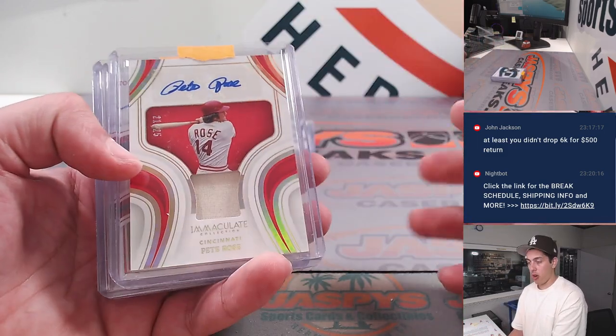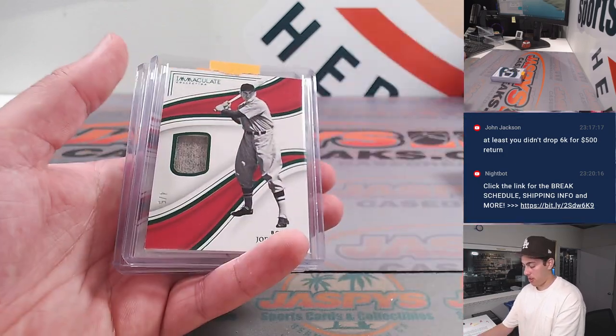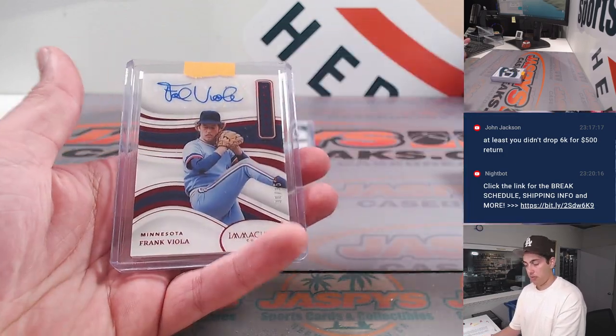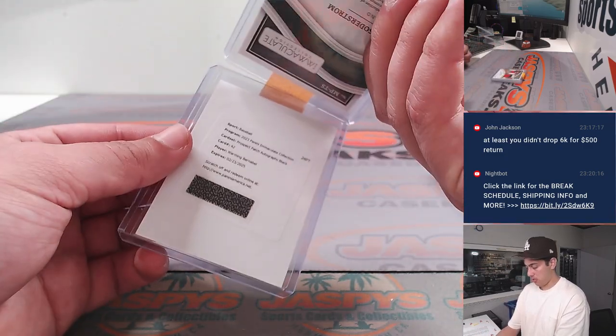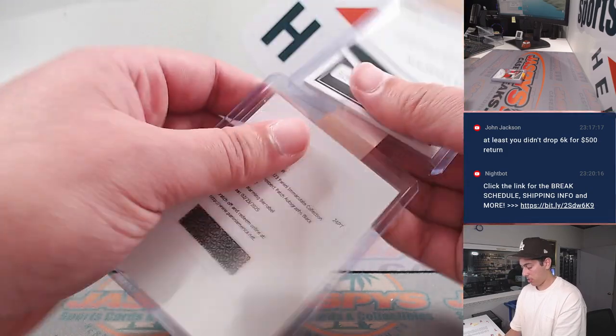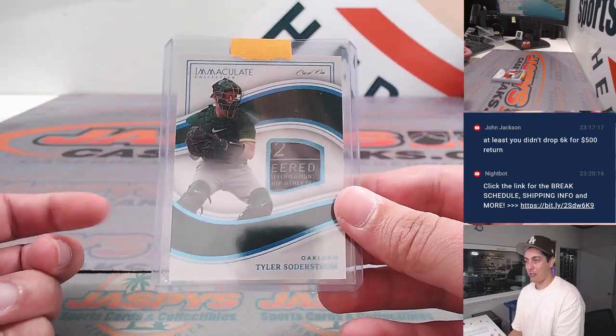We had a Pete Rose patch auto to 25. Tori Hunter patch auto to 25. Joe Cronin, Frank Viola, Tyler Soderstrom laundry tag — these are taped together on accident, I think. Laundry tag, one of one patch.